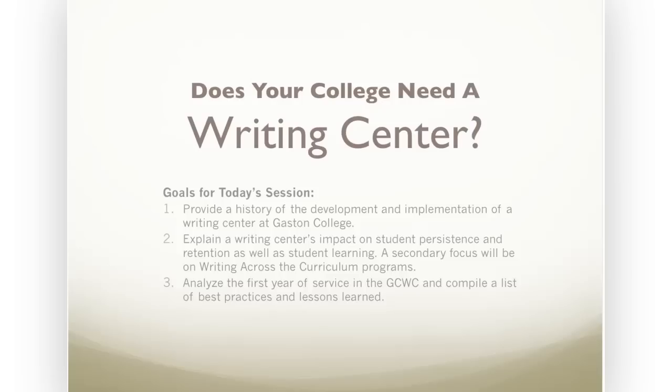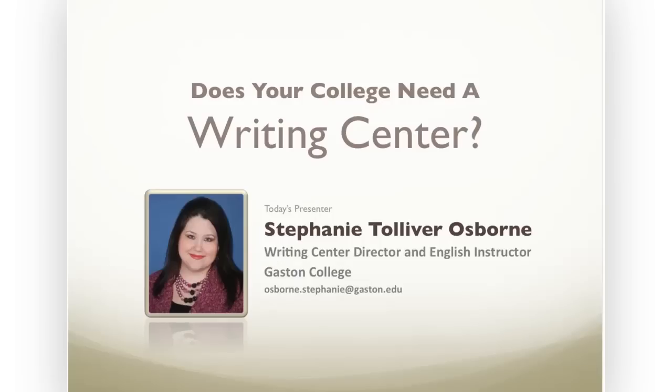We'll also discuss some best practices and lessons learned. Our presenter today is Stephanie Tolliver Osborne. Stephanie is the Writing Center Director and an English instructor at Gaston College. She holds a Master of Arts degree in English from the University of Richmond, and earlier this year she received the R.J. Reynolds Excellence in Teaching Award. In just a moment, I'll turn it over to Stephanie and we'll begin the presentation.